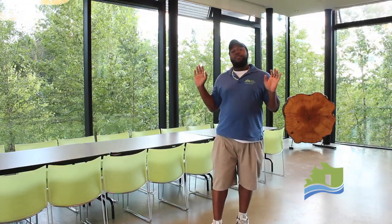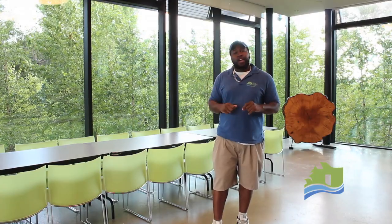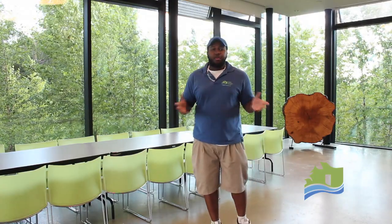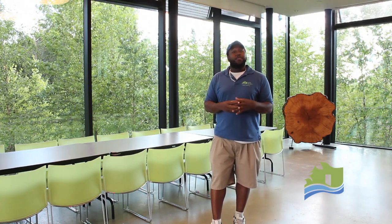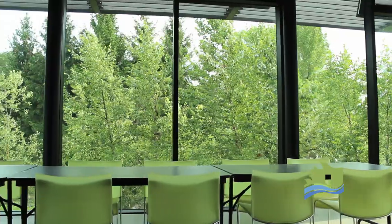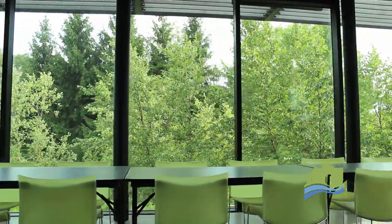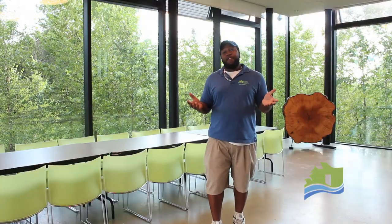these walls are made primarily of glass and it is primarily lit by natural sunlight. Sometimes for the evening programs that we do, like our crowds or our guides and scout groups, we do turn on the lights. But for the most part, the lights hardly go on here during the day. These glass walls provide an amazing opportunity to see a variety of different wildlife. I myself saw my first fox looking outside these walls, so it's pretty cool.